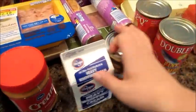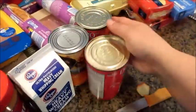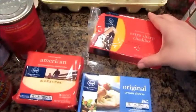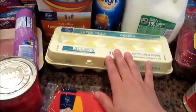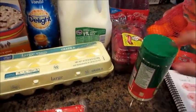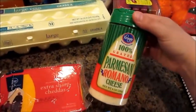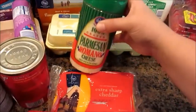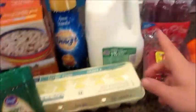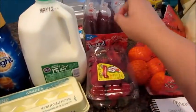We got some chicken broth, salmon or salmon cakes, a strawberry, cheese, cream cheese, cheddar cheese. We got some eggs, creamer — which I almost forgot and I would have killed myself, I would have gone out just for that. We got some Parmigiano Reggiano, milk, and strawberries.